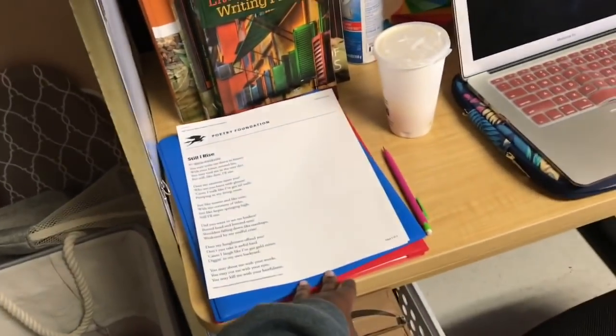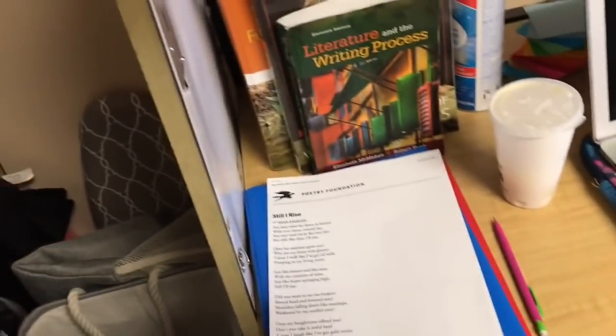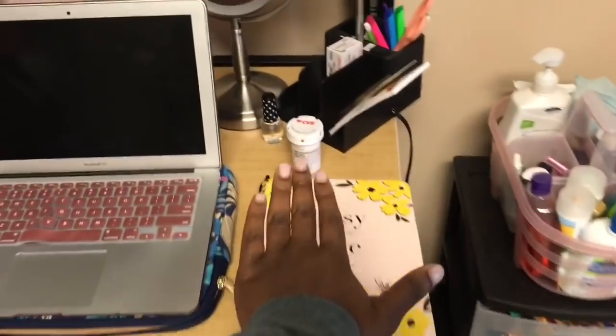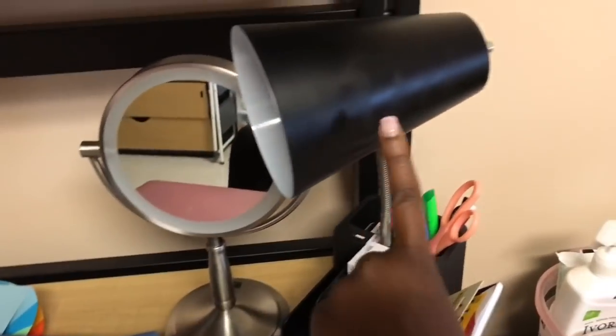Below that on my desk I have all my textbooks and folders for my current classes. Me and Amber have English together and we have an assignment due tomorrow about our favorite poem. We also have my computer, my daily planner, my mirror lamp.